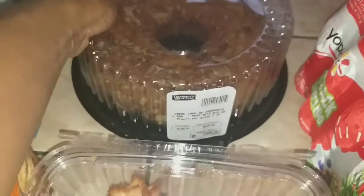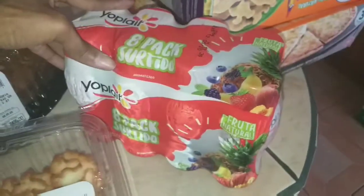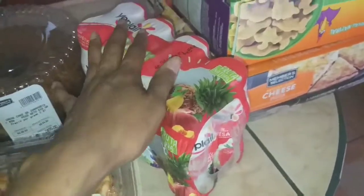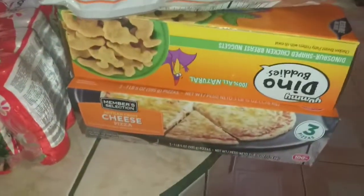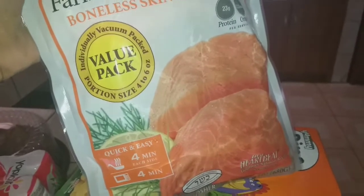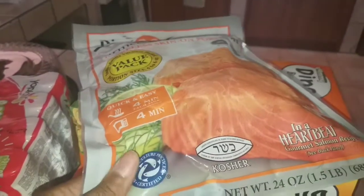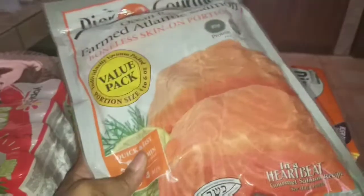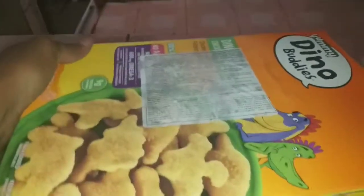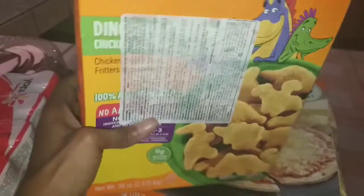I picked up the carrot cake — it's really good, especially in the mornings for breakfast. I got an eight-pack of Yoplait yogurt that was on sale; I know the kids like yogurt as a snack. For the freezer, I got salmon portions for my husband — Atlantic salmon, since they didn't have the one I normally get. I also got the dinosaur chicken nuggets, which are a great backup for a quick meal and my six-year-old is obsessed with these.